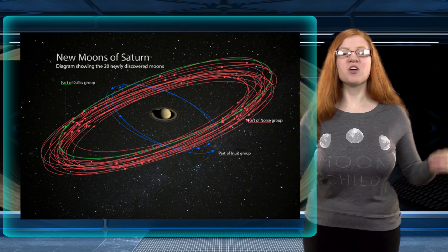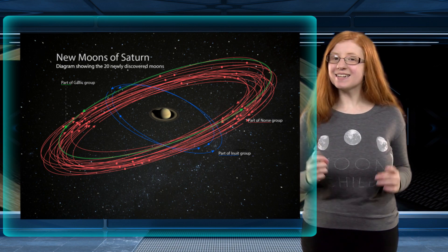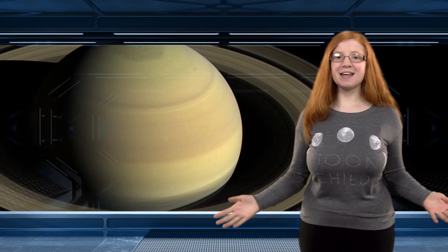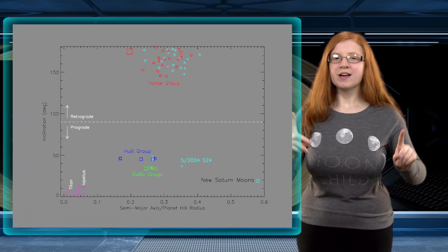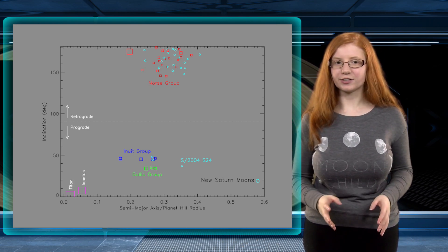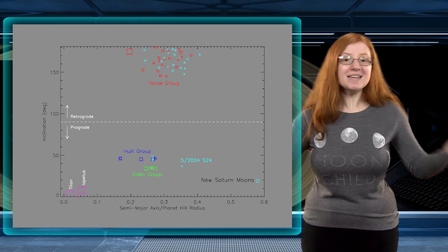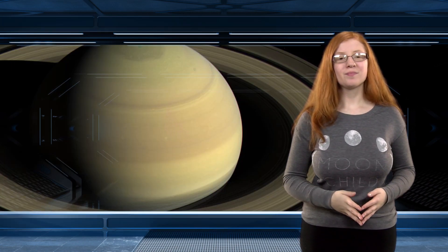One of these retrograde moons has become the farthest out moon around Saturn. The other new prograde moon has an inclination of 36 degrees, the same as the Gaelic group. However, the difference with this new moon is that it is much further out from the planet than all the others. This indicates it may have been pulled outwards over time, or might not even be associated with this grouping of moons. These new moons were discovered using the Subaru telescope atop Mauna Kea by Scott Shepard from Carnegie, David Jewett from UCLA, and Jane Kleina from the University of Hawaii.